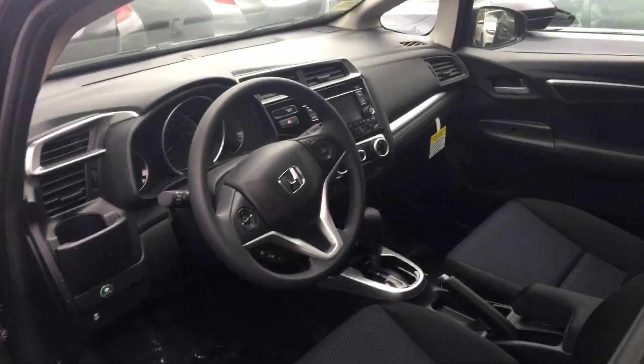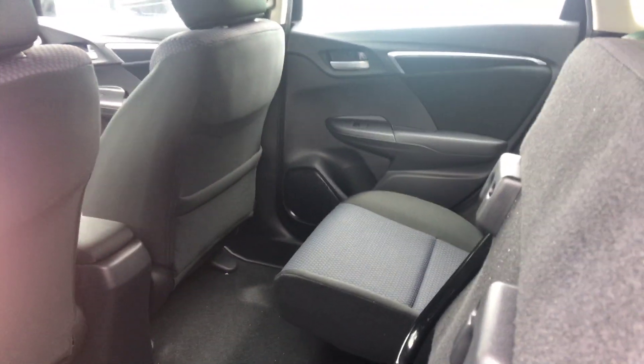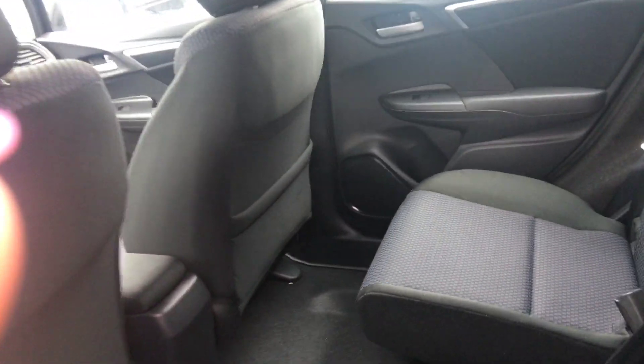It's about 40 miles per gallon on the highway. I'm gonna open the back door here so you can see you get plenty of room in the back seat. One seat is up — they call that the magic seat. Both seats actually do go up like that, so you have floor-to-ceiling space to fit something very large.